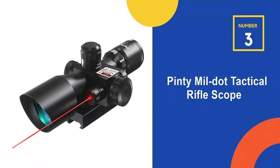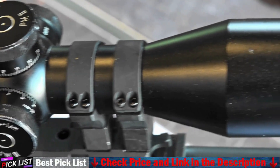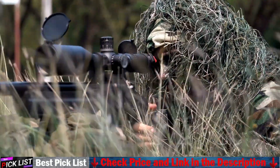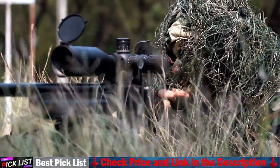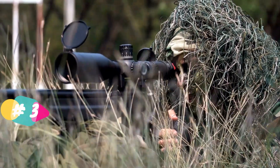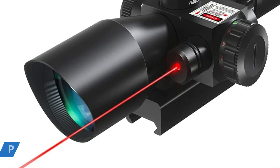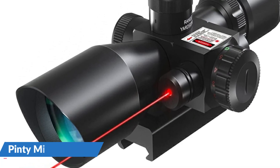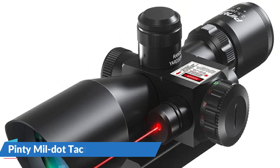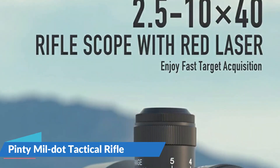Number 3 in our list is the Pinti Mildot Tactical Riflescope. This 40mm objective diameter scope offers high optical clarity at 2.5-10x magnification. For adaptability to all surroundings, use a red or green reticle with different brightness levels. Designed for close-to-midrange shooting. A red laser sight that is integrated and individually controlled provides for quick acquisition of close-quarter targets. Attachment to all Picatinny or Weaver rails is quick and secure. Long-lasting durability is ensured by the sturdy metal construction and high-quality optical optics.